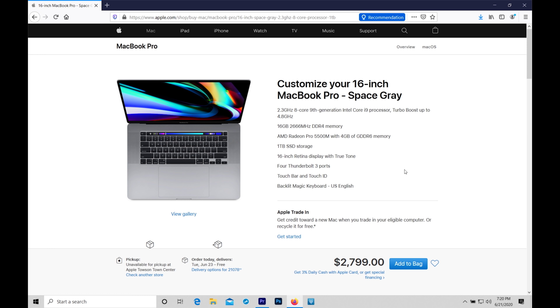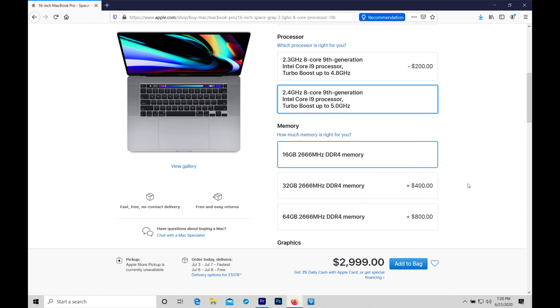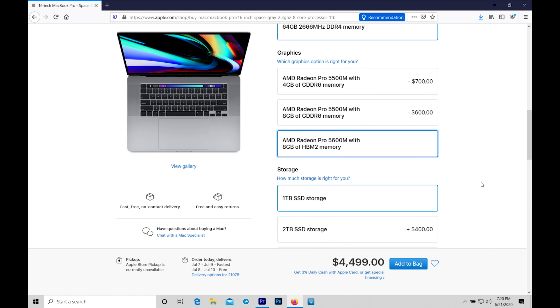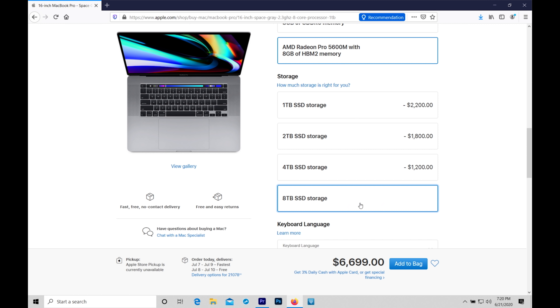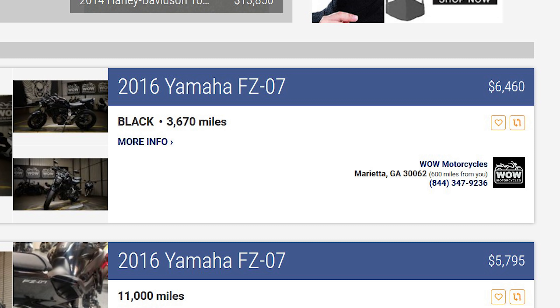You can take that modest base model and spec it all the way out to a 2.4GHz 8-core 9th generation Intel Core i9 processor, 64GB of DDR4 RAM, the brand new Radeon Pro 5600M, and an 8TB solid-state drive. That model is insanely awesome, but also insanely awesome as an awe-inspiring price of $6,699 — roughly the same amount I paid for my 2016 Yamaha FZ07 motorcycle. That is not a cheap machine.